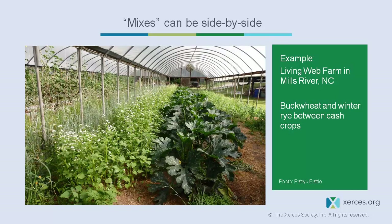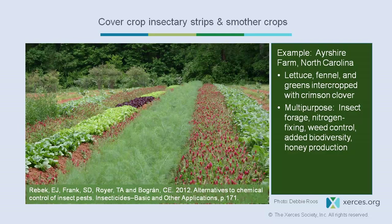Insectary strips can be used in vegetable production — for example, buckwheat and winter rye between cash vegetable crops. This practice is also called beetle banking: strips along field edges or within corn and soybean fields, like CRP or perennial grass habitat, provide cover for beneficial beetles to spend the winter and then move into the field during the crop season.